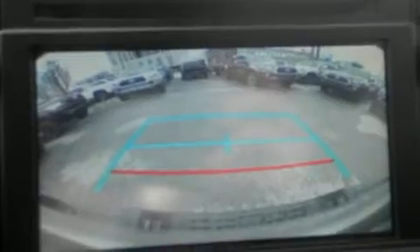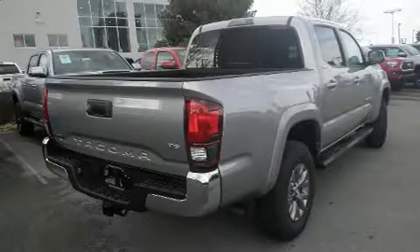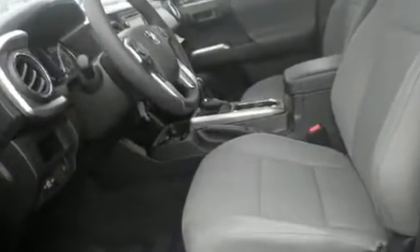Toyota ensures the safety and security of its passengers with equipment such as head curtain airbags, front side impact airbags, traction control, brake assist, an anti-whiplash front head restraint, a panic alarm, and ABS brakes.